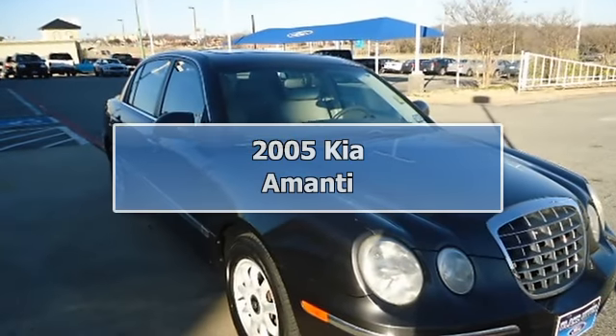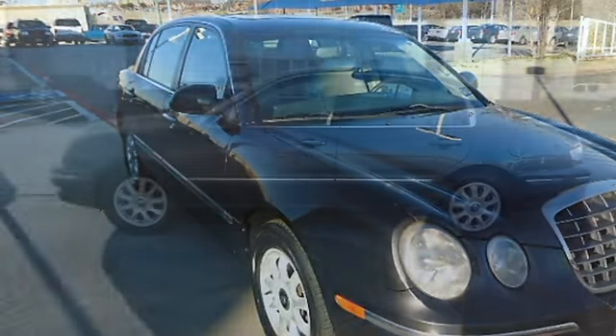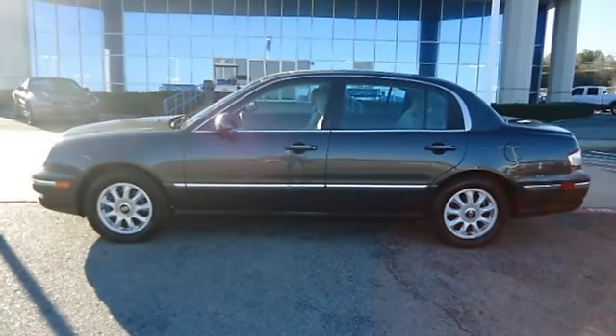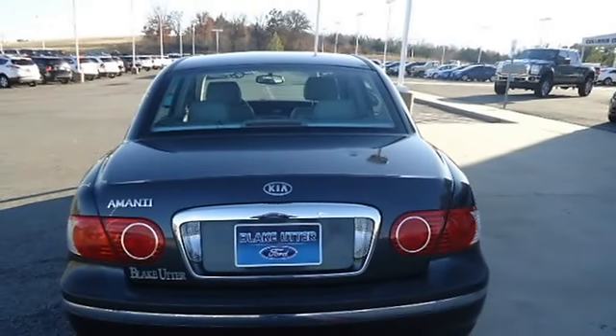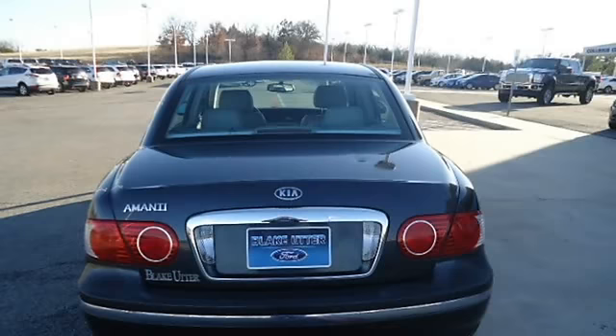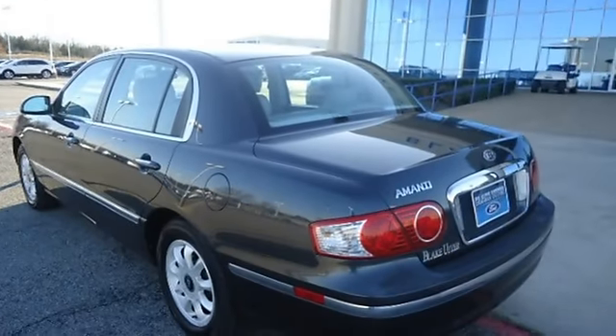2005 Kia Amanti from Blake Utter Ford. Luxurious leather interior, power windows, power locks, power mirrors, power seats, rear air, cruise, tilt, and much more. Nice sedan and great gas mileage. 100% AutoCheck guaranteed.